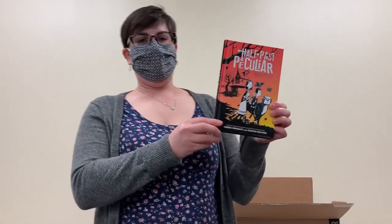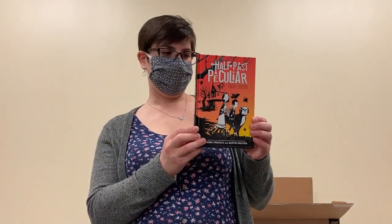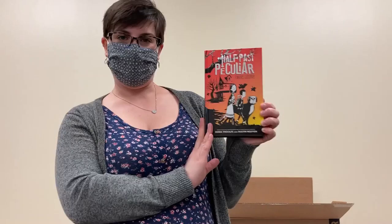Next up we have Half Past Peculiar by Derek Friedolfs and Dustin Nguyen. This is a middle grade, partly graphic novel, partly prose book. A little bit of creepy supernatural stuff in this one as well. Should be a fun read.